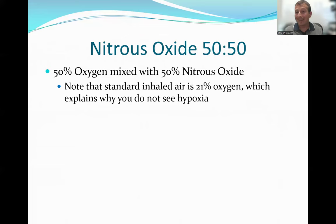Standard air only has 21% oxygen. The idea is that if you give too much nitrous, you could actually induce some degree of hypoxia. So the hope is that by using a 50-50 mix, it doesn't cause any of the issues associated with hypoxia that you might see at some of the higher blends.